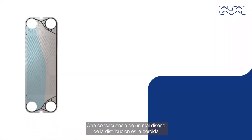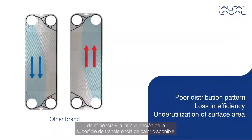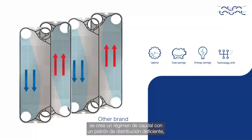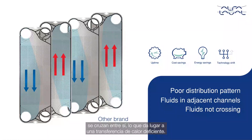Another consequence of a poorly designed distribution pattern is the loss in efficiency and underutilization of the available surface for heat transfer. When the flow regime is formed inside the heat exchanger with a poor distribution pattern, the fluids in the adjacent channels just don't cross each other — hence the poor heat transfer.